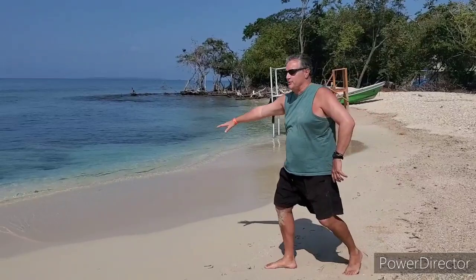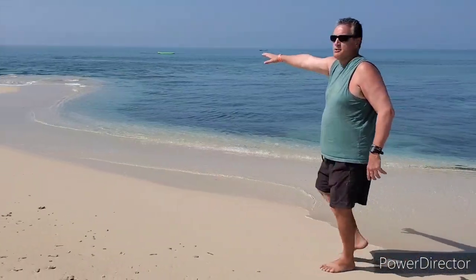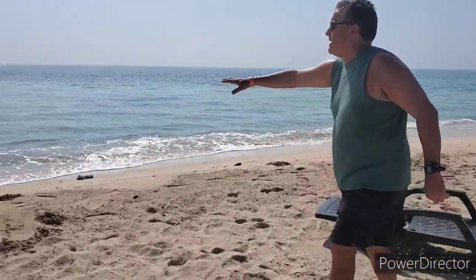Look at the color of the water here — isn't it beautiful? And here's the little point right here. And there's the boat we came in on. You can see some more of the Rosario Islands in the background right there.